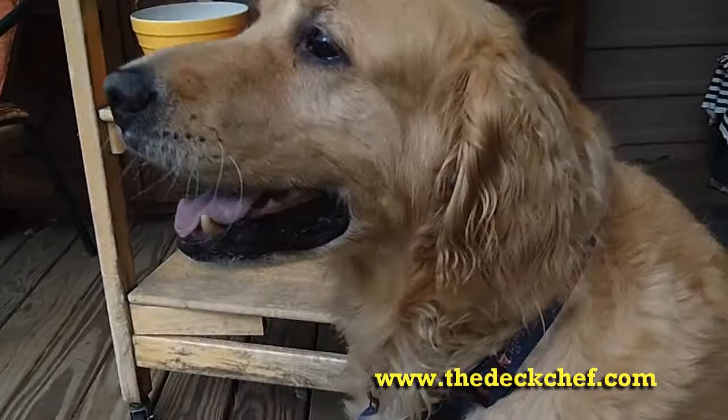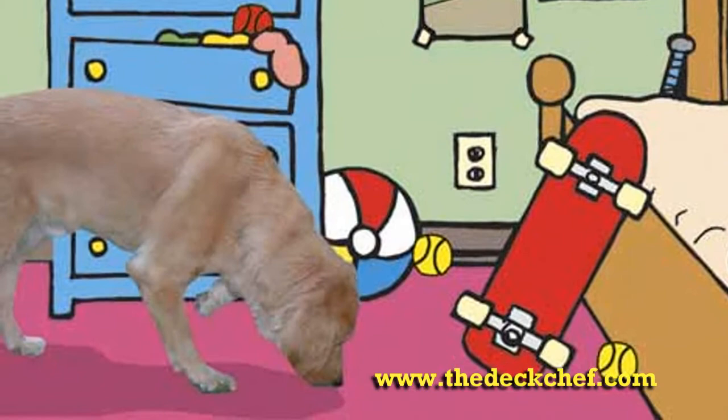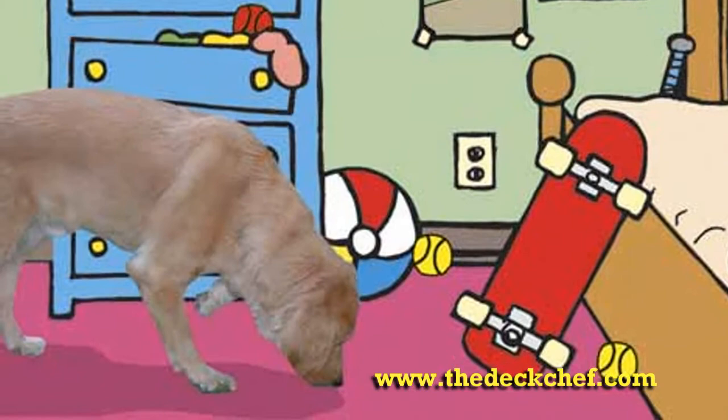You can pick up a copy of Big Mo's Tennis Ball Hunt for your beginning reader at any bookstore or gift shop. If they don't have it, they can order. And you can go online to thedeckchef.com, greatamericanpublishers.com, and places like Amazon or barnesandnoble.com. Let your early reader, beginning reader, help Big Mo find his tennis ball.